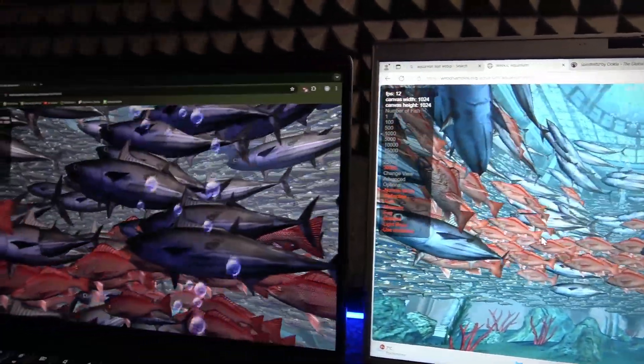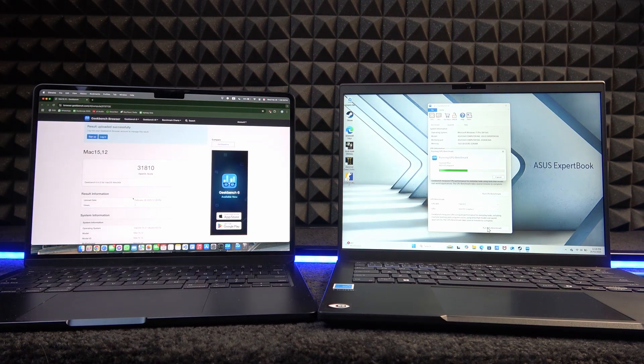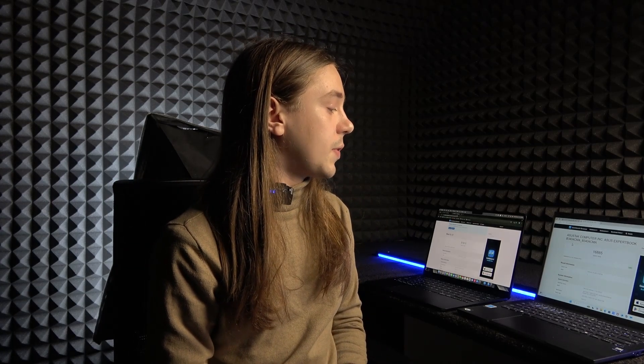I also ran Geekbench and Cinebench tests. On Geekbench, both CPU and GPU results were worse on the ASUS than on the MacBook. The MacBook M3 achieved a multi-core CPU score of around 11,500, whereas the ASUS scored only 6,200 — surprising given the MacBook M3 has only 8 cores versus the Intel Core Ultra 5's 14 cores. For GPU, the ASUS scored nearly 17,000 while the MacBook scored nearly 32,000 — almost twice as much. The ASUS also ran hot with fans ramping up during testing.